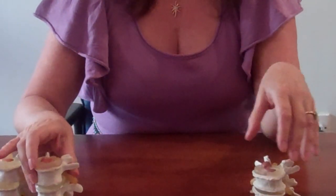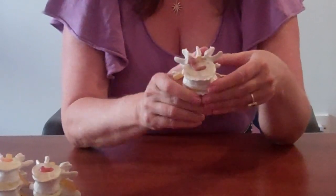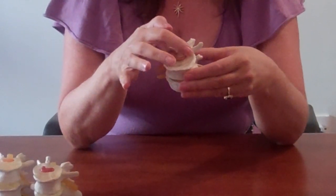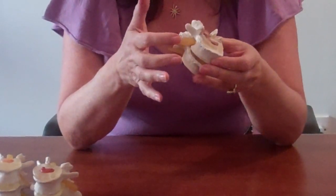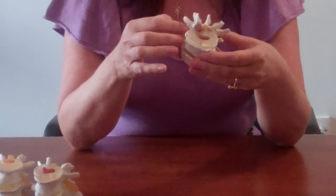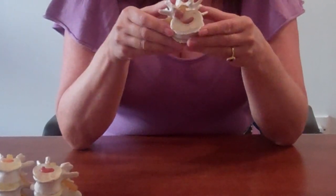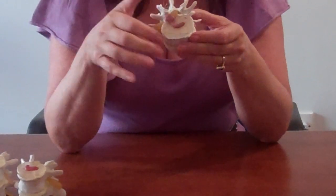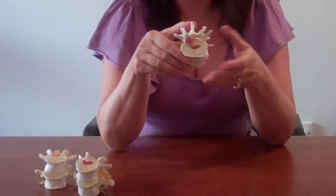Then, as time goes by and we mistreat our backs a little bit more — maybe with one single bad move or with lots of small bad moves — the disc becomes even more degenerated and the gel sticks right out into the space where normally the spinal nerve would come out. So we have the disc irritating the spinal nerve and we get the classical sciatica symptoms. The disc is still in its normal place, but the gel has come out of position. That's what people call a slipped disc, but it isn't really a very accurate term.